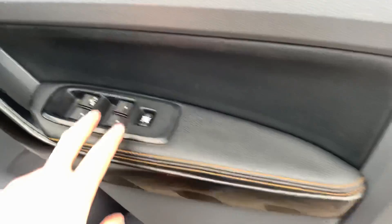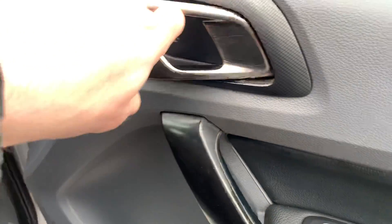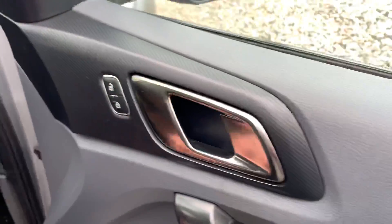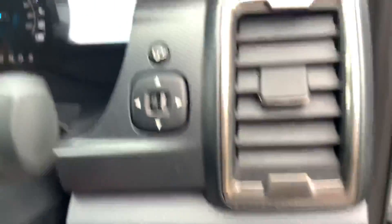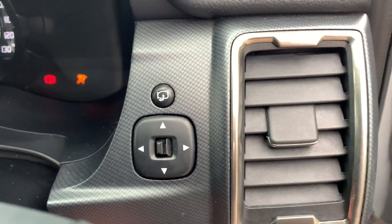Heading to the front of the car, we again have soft-touch leather with electric window switches, black trim, brushed metal handle with carbon fibre lock trim, and an integrated speaker. Jumping in, we have auto lights and power-assisted folding mirrors.